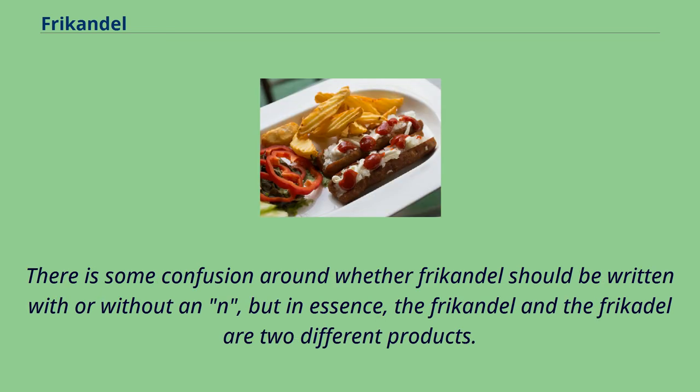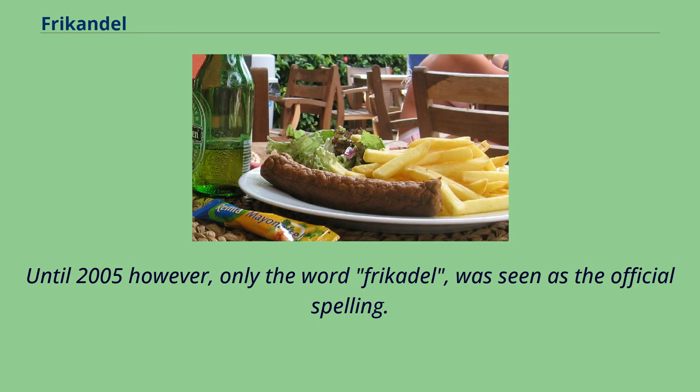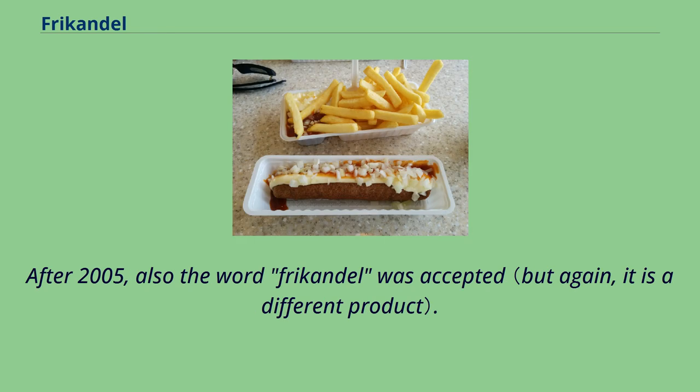There is some confusion around whether frikandel should be written with or without an N, but in essence the frikandel and the frikadel are two different products. Until 2005, only the word frikadel was seen as the official spelling. After 2005, the word frikandel was also accepted.